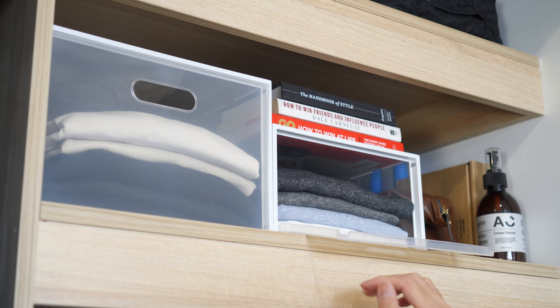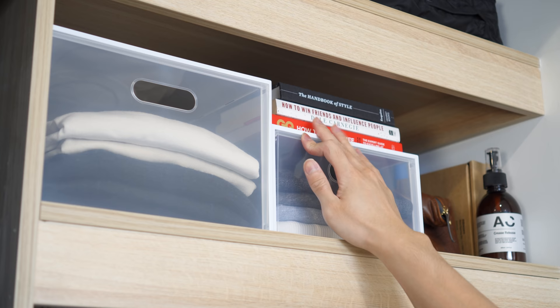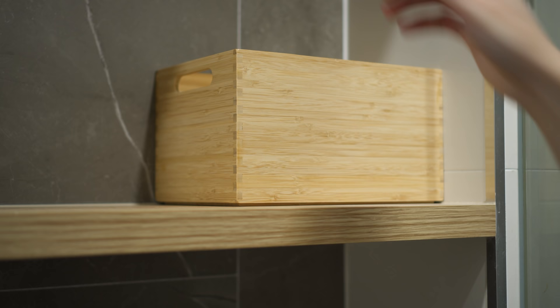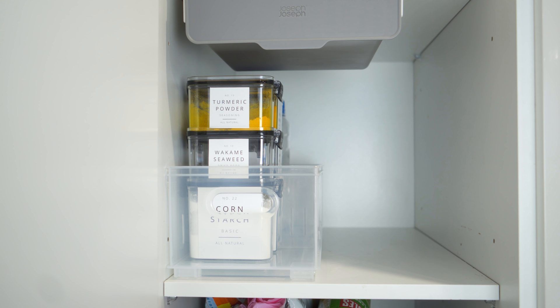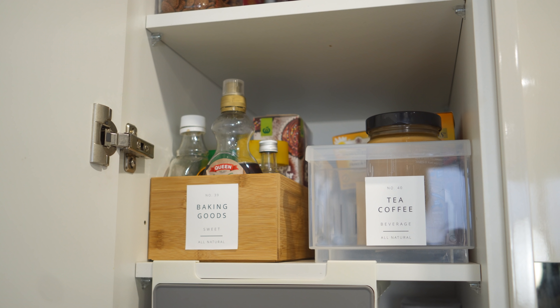Use boxes and baskets to gather things in one place and create the idea that they were meant to be there. In order to reduce visual clutter, opt for one of these three types of boxes or baskets. A clear basket will allow you to keep things organized while being able to see what's inside — ideally great for pantry or closet organization.